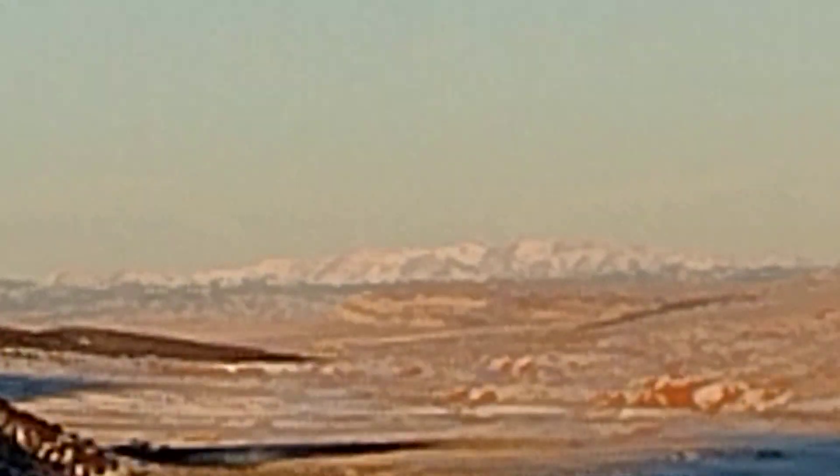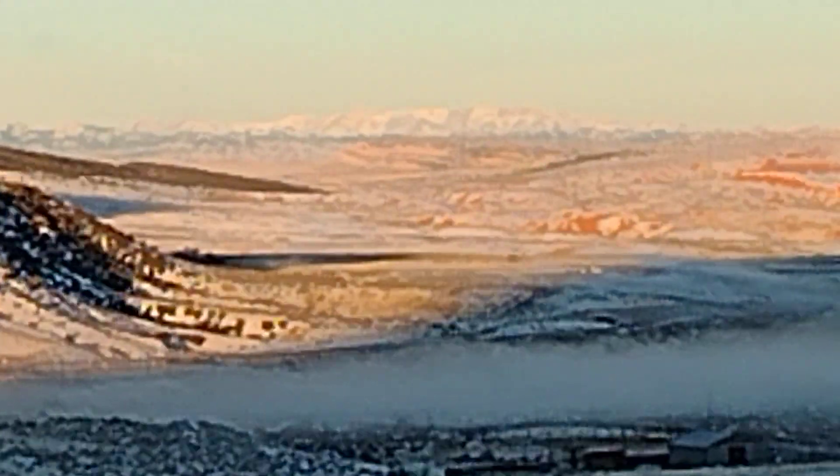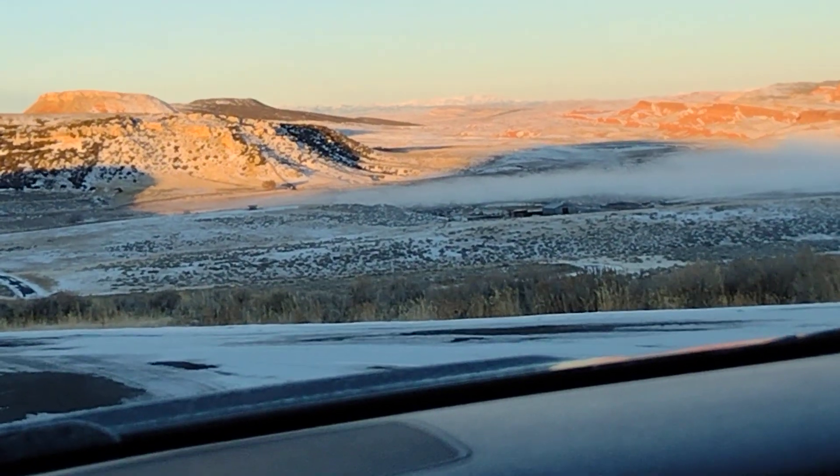That's the continental divide right there. Yellowstone's kind of back up there as far as the — I can't think — the southeast corner. Oops, sorry.